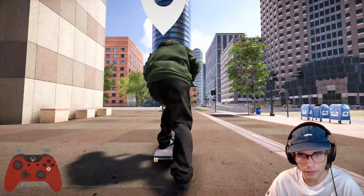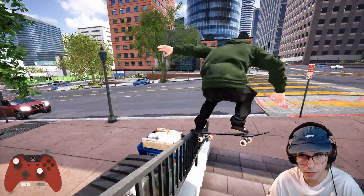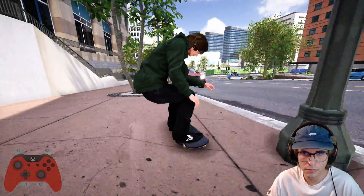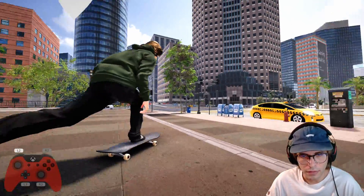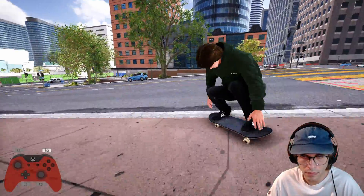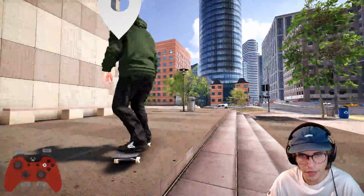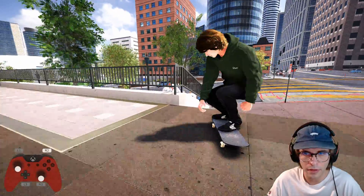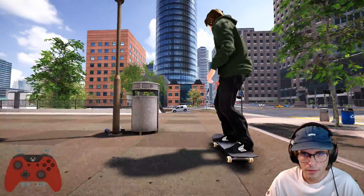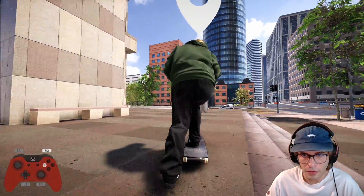Not too bad, I'll take that one for now. Let's do some more tricks — do some switch tricks, go switch, see what we got. I bet a fakie salad would look cool. Yeah — fakie salad, cab port slide, cab lip slide. Nice. Half cab crook, damn.